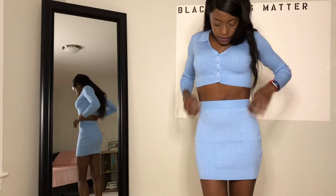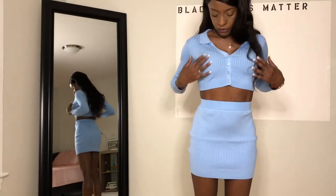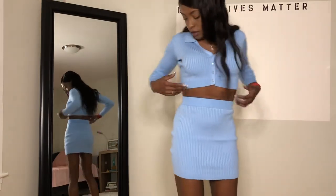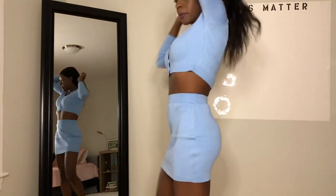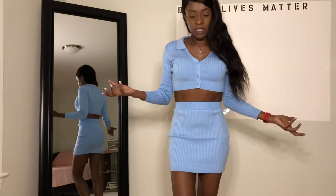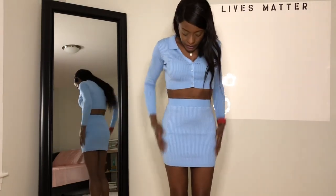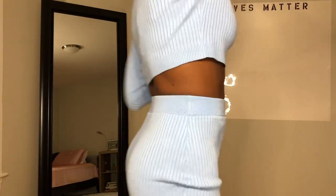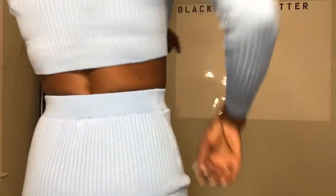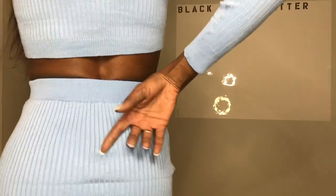This is the last outfit. It is a knit material with the ribbing all over. This is probably the only one that I could wear in my area, in Massachusetts, in the fall, because it's long-sleeved and a knit material, where the other two outfits were more of a springtime material. Up close, you can see it's a crop top with a high-waisted skirt. You can see the ribbing detail.